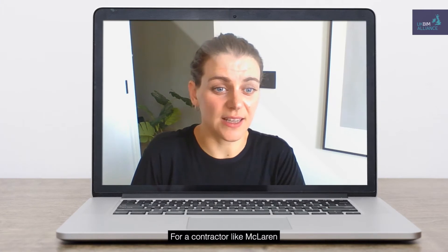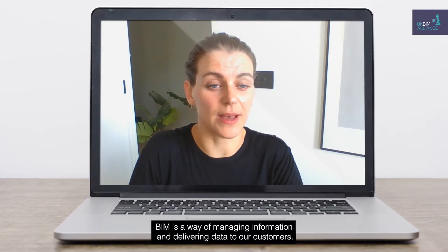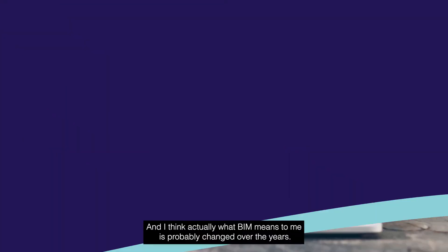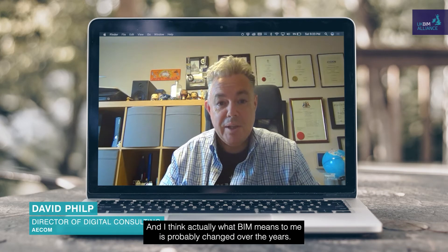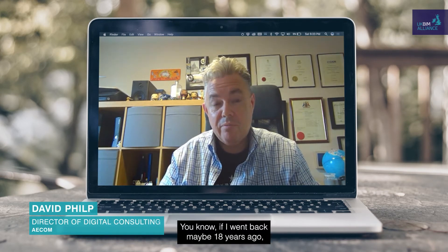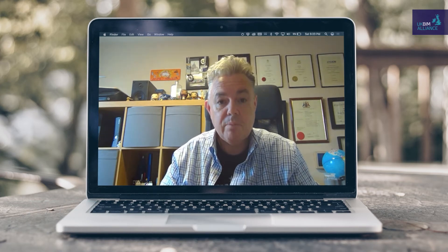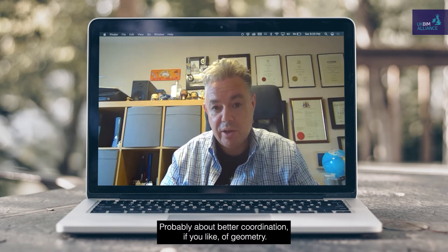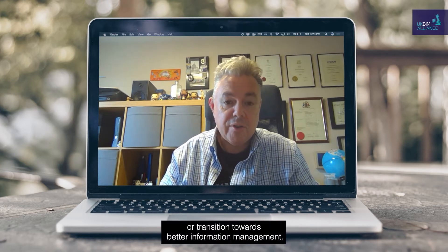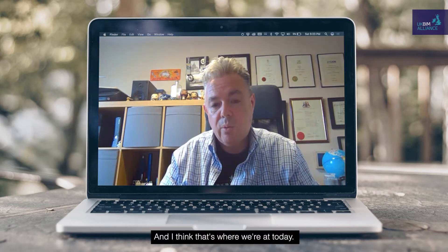For a contractor like McLaren, BIM is a way of managing information and delivering data to our customers. What BIM means to me has probably changed over the years. If I went back maybe 18 years ago, BIM for me was very much about better coordination of geometry, and now it has transitioned towards better information management, and I think that's where we're at today.